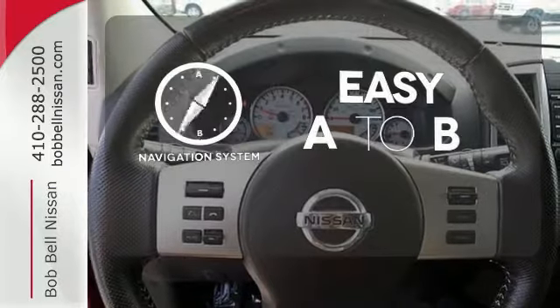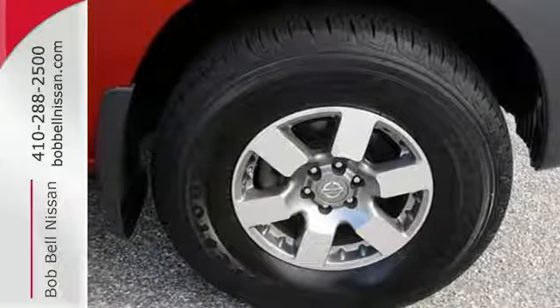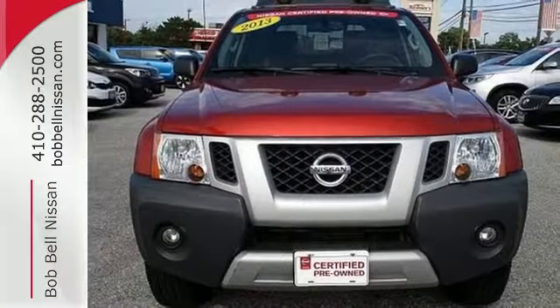Feel confident getting from point A to point B with a navigation system. Come see the potential — take this amazing Nissan for a test drive today.